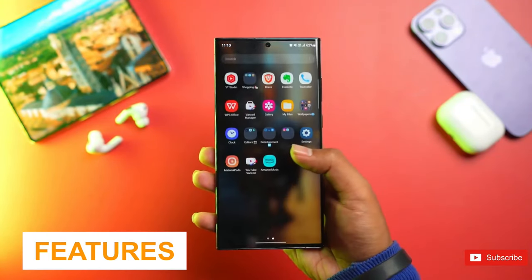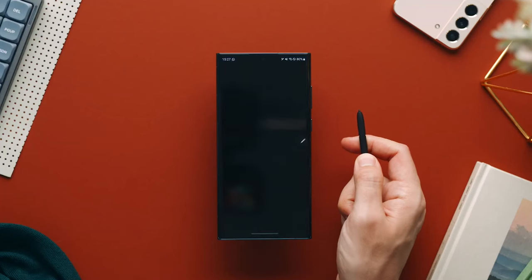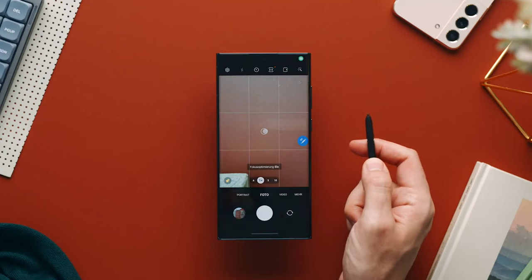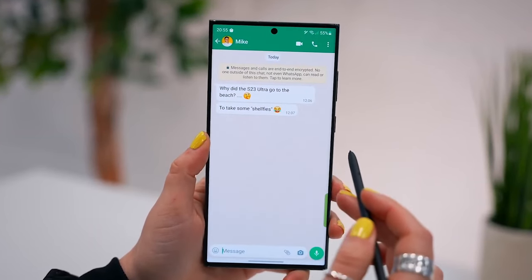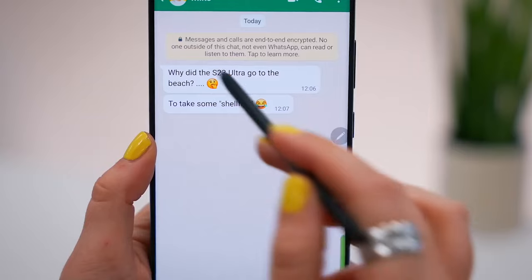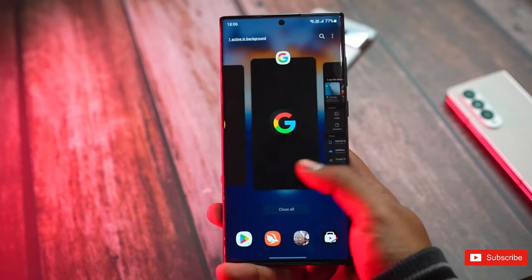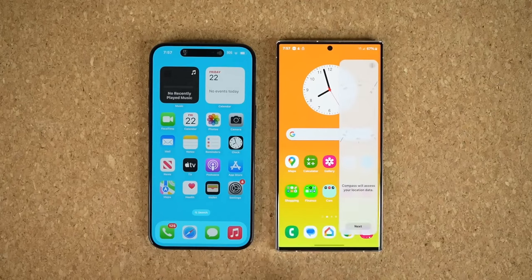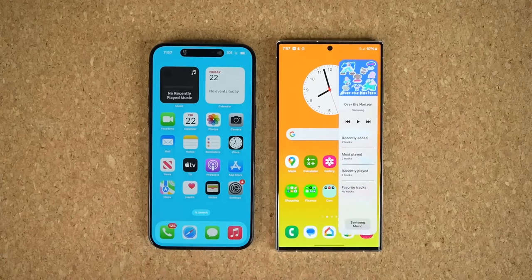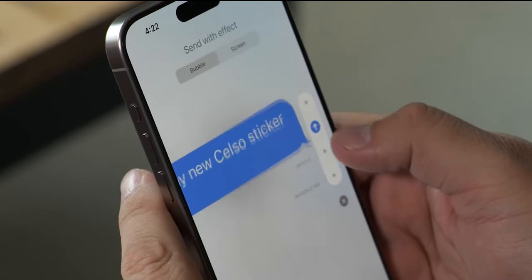The Samsung Galaxy S23 Ultra's biggest special feature is the built-in S Pen, which lets you take notes, sketch, and perform fine photo edits — a valuable productivity tool. Another handy feature is Multi Window, which enables you to run two applications on screen at once for multitasking. The One UI 5.1 software also offers neat features; for example, with Bixby text calls, Samsung's assistant can answer incoming calls and let you respond via speech-to-text or voice typing.